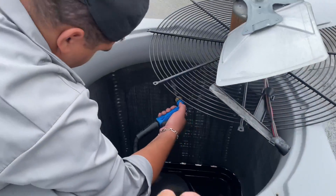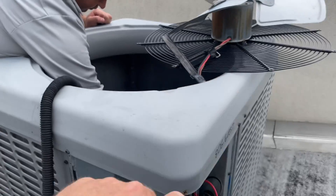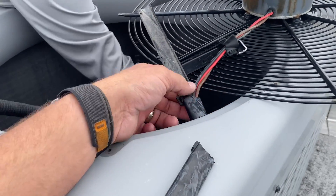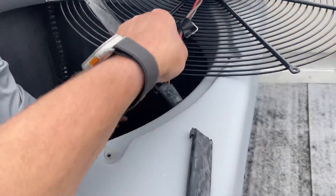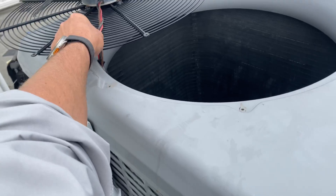Now that we replaced both of our dual capacitors — one there, there's the other. We took both condenser fan motor tops off. Unfortunately this one broke a little bit, so we'll wrap it up with some electric tape. No harm really there. I don't have that much strain on these wires on both of them, so we're good there.